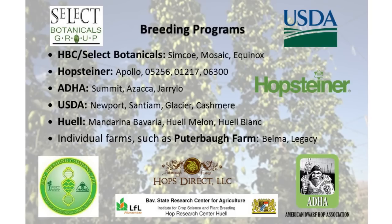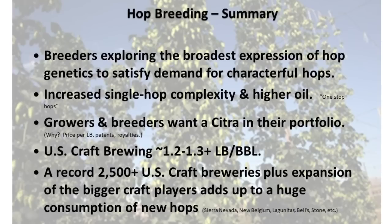So where are these new hops coming from? The main breeding programs include Select Botanicals, Hop Steiner, ADHA (the Dwarf Hop Association), the USDA public taxpayer-funded program, and the Hull Research Institute in Germany. Also individual farms such as Peter Berg Farms — Belma and Legacy, two hops we're tasting in the beer today, come from that individual grower. To summarize breeding: the breeders are exploring the broad expression of hop genetic material to bring us something more interesting than ever. We're getting increased single-hop complexity and higher oil content. The US craft brewing industry uses between 1.2 and 1.3 pounds per barrel on average, which adds up to a lot more hop consumption than in the past.